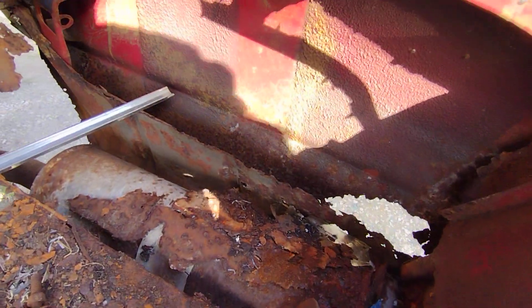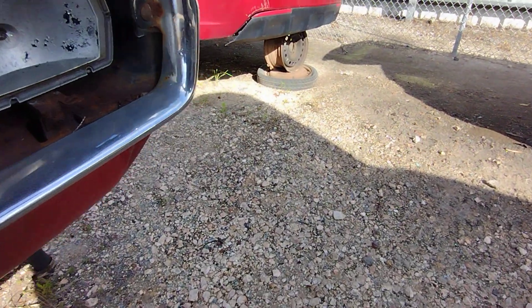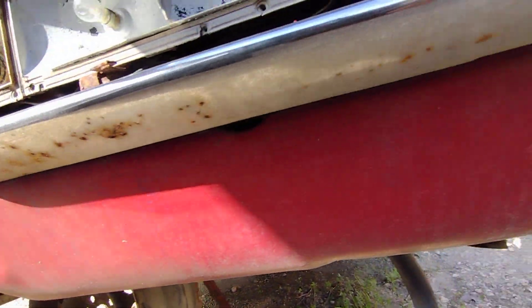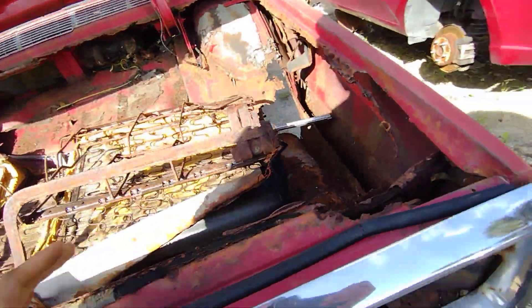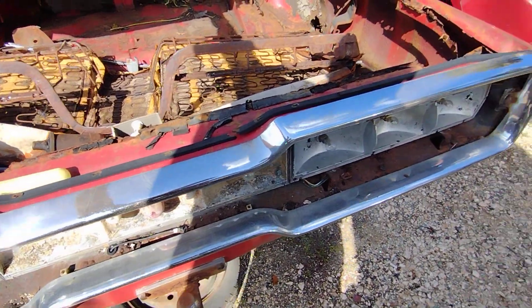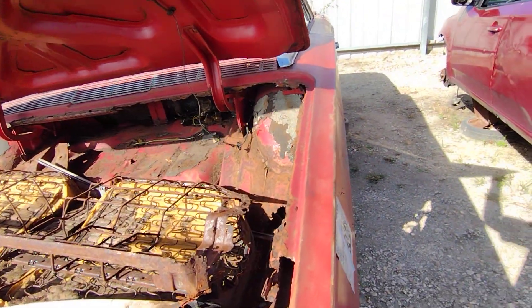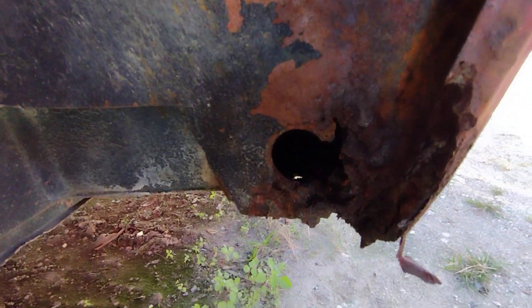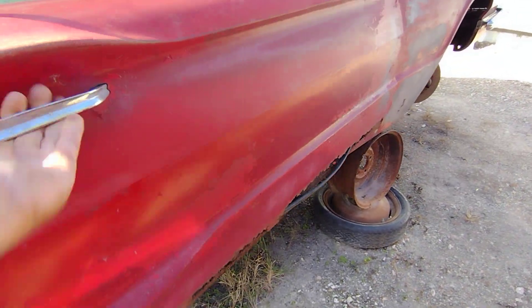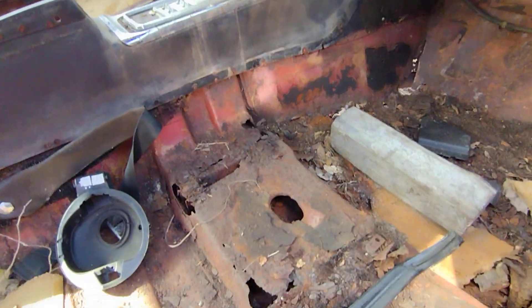There's that Tecumseh compressor with rust on that bracket, and there's that clutch. We're not too far away from the ocean here. The rear bumper is actually not in bad shape — I don't see any dings on it.